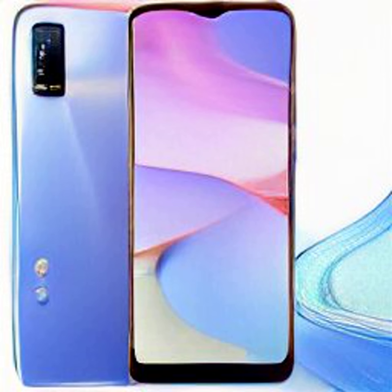Vivo Y22 has been launched in Indonesia as the latest offering in the company's Y-series of smartphones. The handset features a water-drop style notch display and comes equipped with a MediaTek Helio G85 gaming SoC. It comes with the Extended RAM 2 feature that lets the built-in memory be extended by up to 2GB via onboard storage for smoother performance.